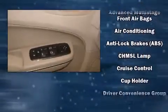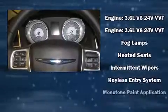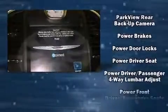Chrysler ensures the safety and security of its passengers with equipment such as head curtain airbags, front side impact airbags, traction control, anti-whiplash front head restraints, a panic alarm, and four-wheel disc brakes with ABS.